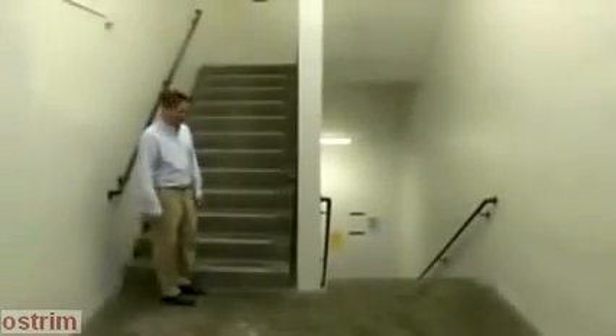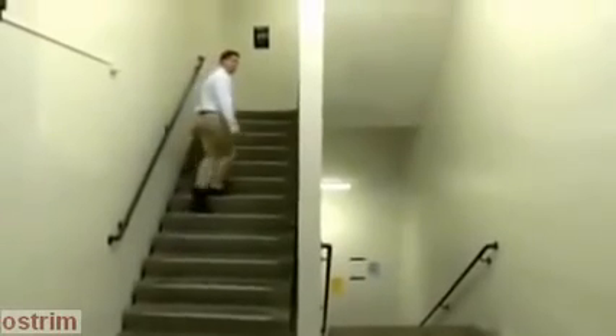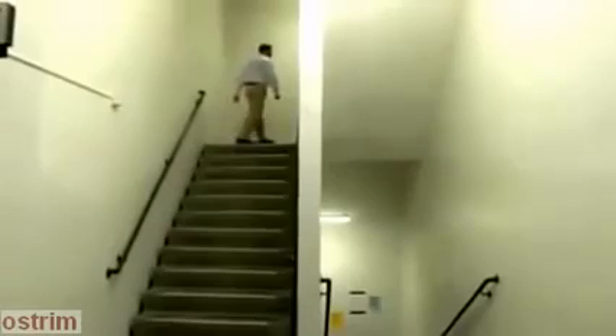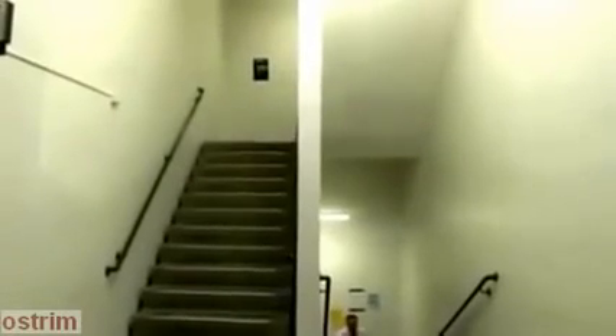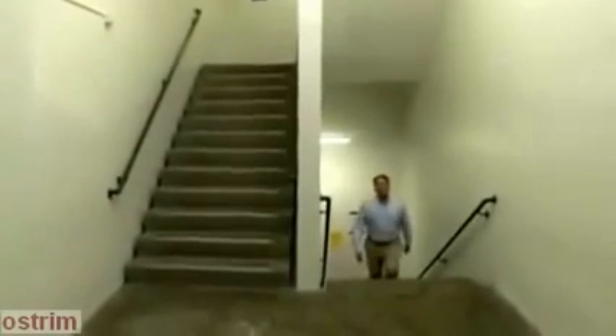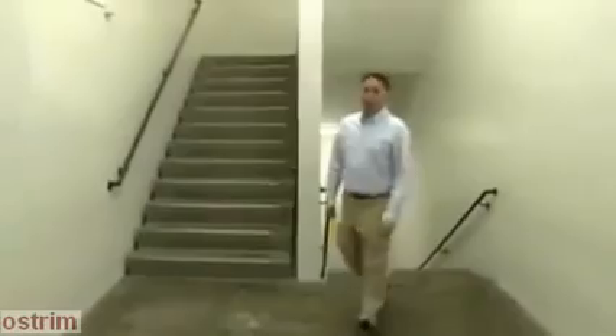Here we are in the Asterian stairwell, located in Building 7 — one of the first structures put up when RIT made the move from downtown Rochester to suburban Henrietta. The stairwell, designed by Filipino architect Rafael Nelson of Uganda, was built in 1968 and has been wowing RIT students ever since.